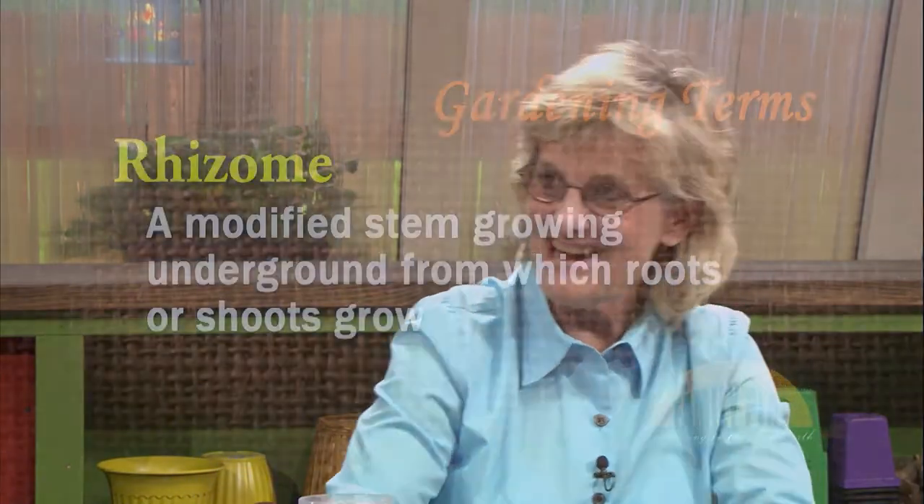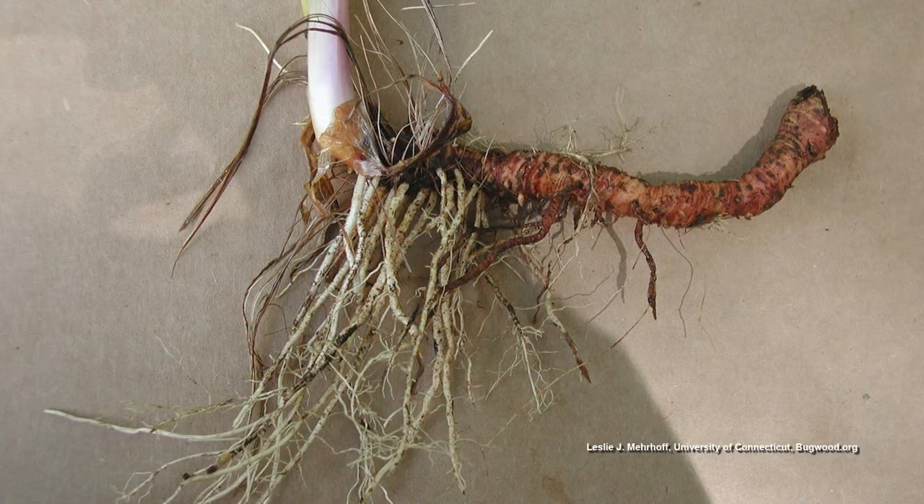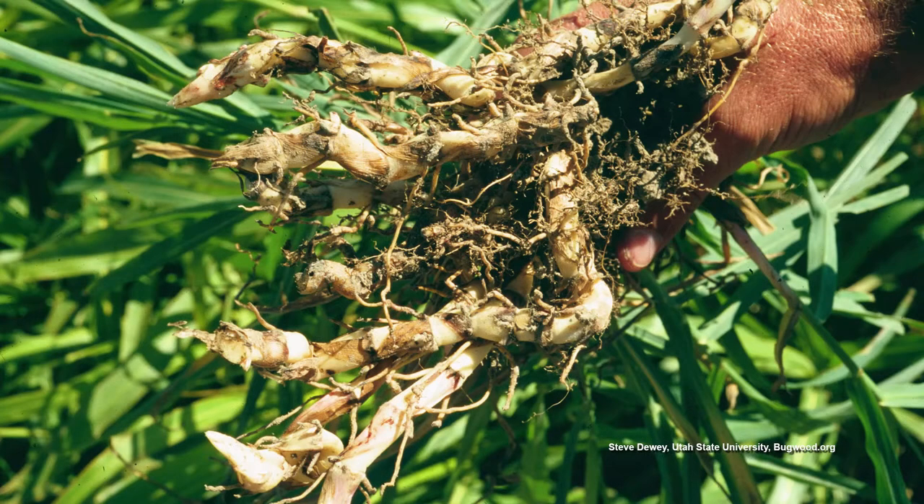Rhizome — that's a botanical term referring to a modified stem. A rhizome is a stem growing underground — it's not a root. A sweet potato is a root. A rhizome is a modified stem that grows underground from which roots arise. An iris has a rhizome. Johnson grass has a rhizome. It's interesting that people think it's a root, but botanically correct, it is an underground stem.